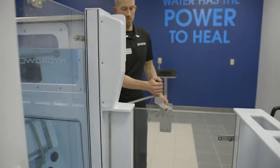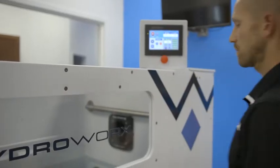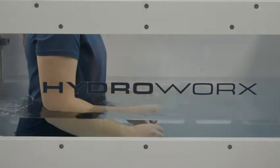With this pool you enter into one chamber, the water then transfers, we move you into the treatment chamber, and then the water raises to whatever level we want.